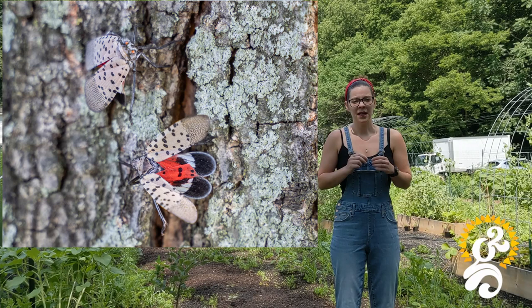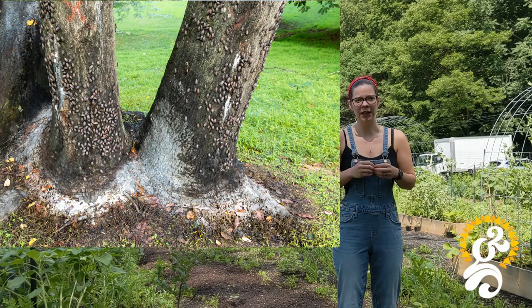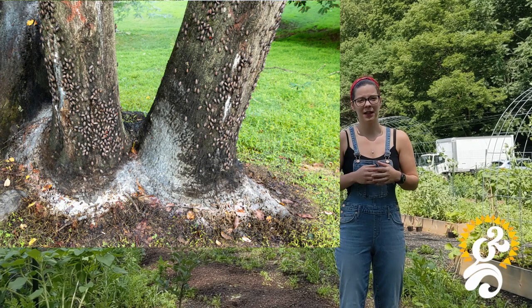What they do is suck all the sap out of the plants, which causes wilting and die-back. They also secrete what's called honeydew — the weeping sap — and the honeydew grows a black sooty mold. Neither the honeydew nor the black sooty mold is dangerous to humans or animals, but it's very bad for the plants, and the black sooty mold can spread to other plants and cause a lot of damage.